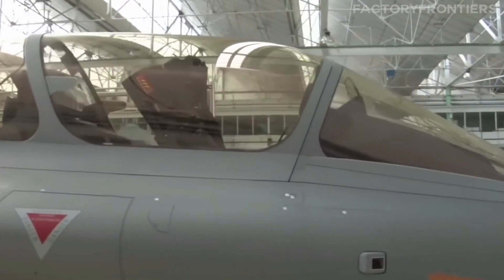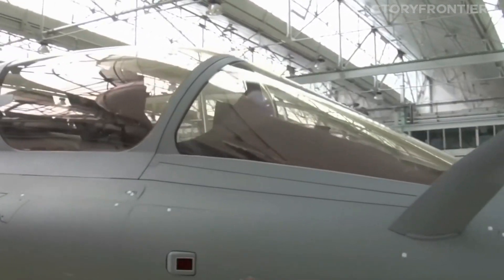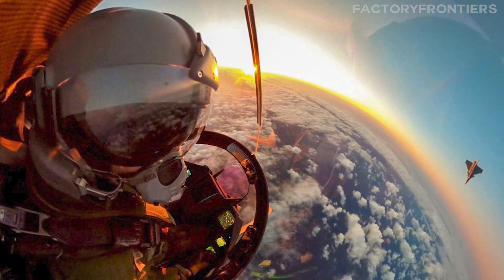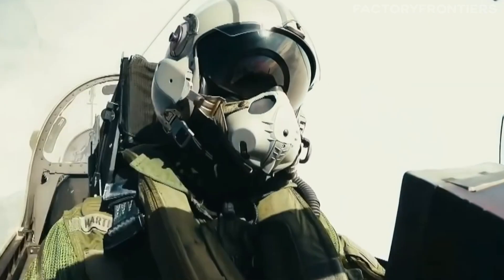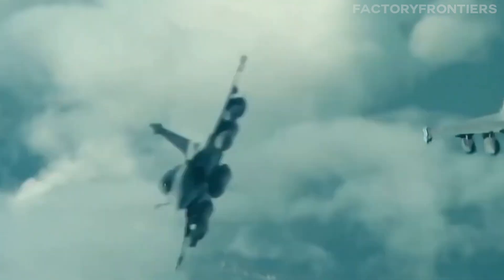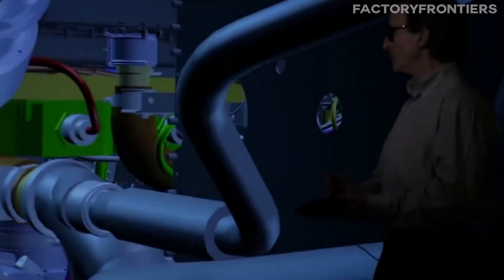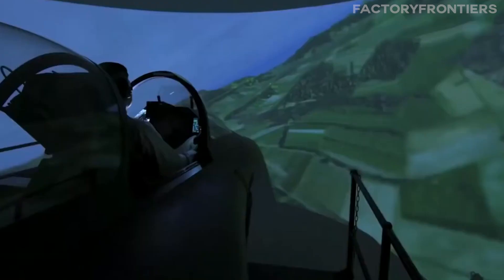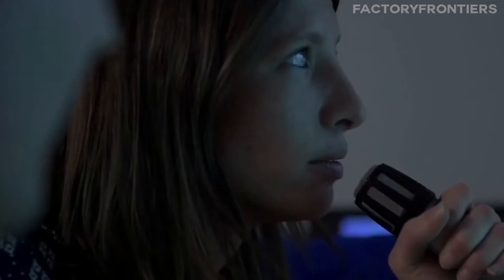The cockpit of France's fighter jets is a marvel of advanced technology. The pilot is surrounded by state-of-the-art displays and controls, providing a wealth of information and unparalleled situational awareness. The aircraft's avionics systems are designed to seamlessly integrate with the pilot's actions, creating a symbiotic relationship between man and machine. Throughout the design process, advanced computer modeling and simulation techniques are employed to test and refine every aspect of the jet's performance, allowing engineers to identify and address potential issues long before a physical prototype is constructed.